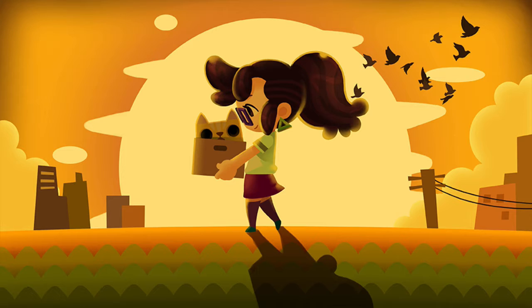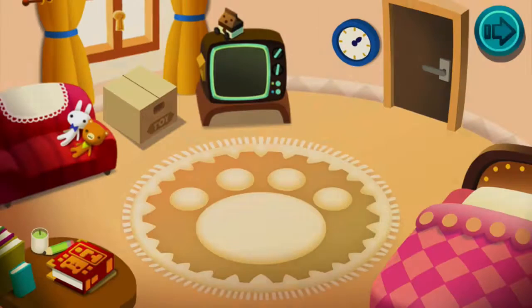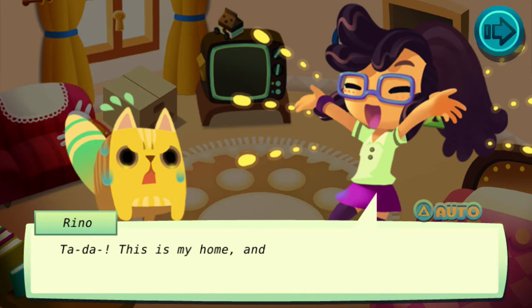Look how cute! The main selling point of this game is that it's just freaking adorable. It plays on PS Vita and PlayStation TV.